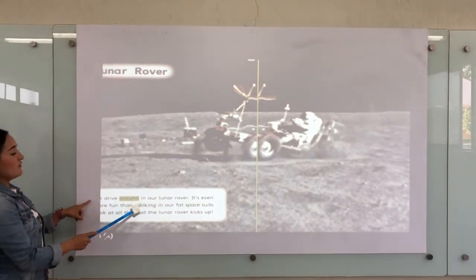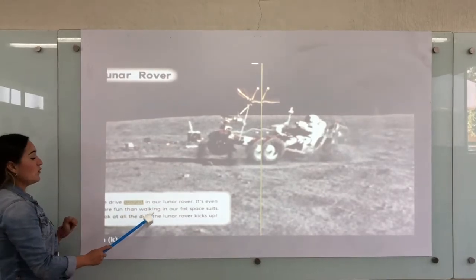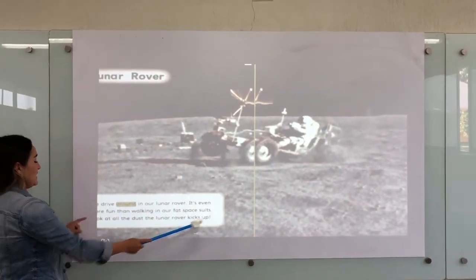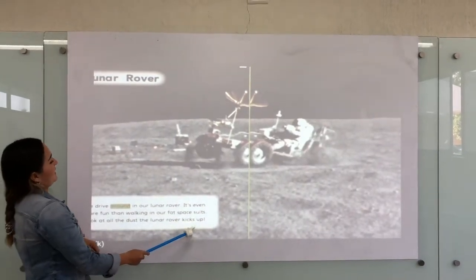We drive around in our lunar rover. It's even more fun than walking in our spacesuits. Look at all the craters the lunar rover passes.